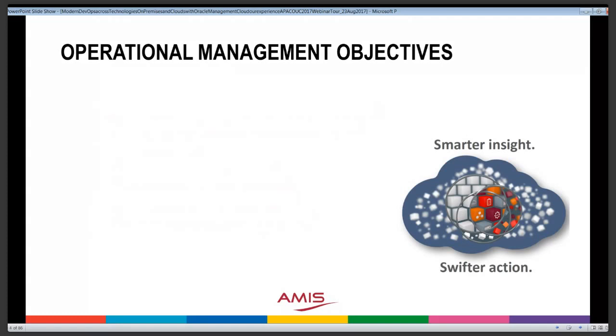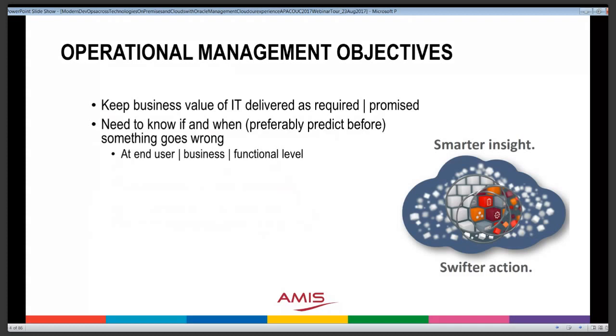From an operational management perspective, we have a number of objectives. Most importantly, the value of IT lies in the business value it delivers. Only if the business value is actually delivered does IT fulfill its promise. So keeping that business value delivered as required is probably the most important objective. We need to know if and when something goes wrong, and ideally predict when something is going to go wrong. If it goes wrong at the end-user or functional level, that's most important — a failing platform component will likely cause business-level issues.